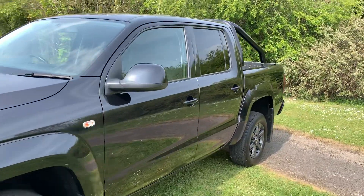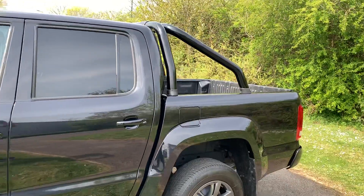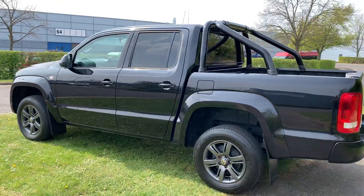It's in lovely order and it's a really nice truck to drive — very easy. There's a bar at the back and privacy glass at the rear which sets it off a treat.